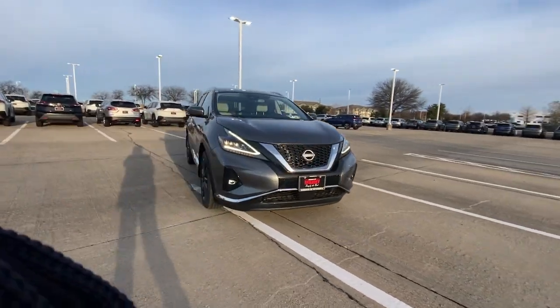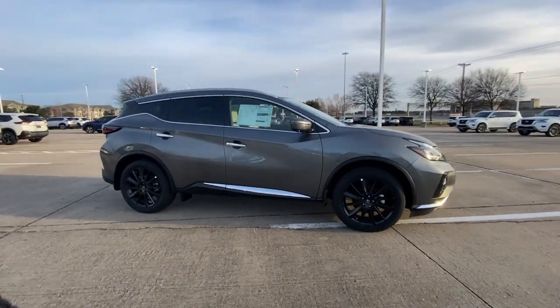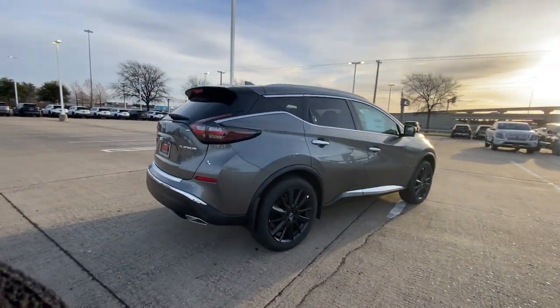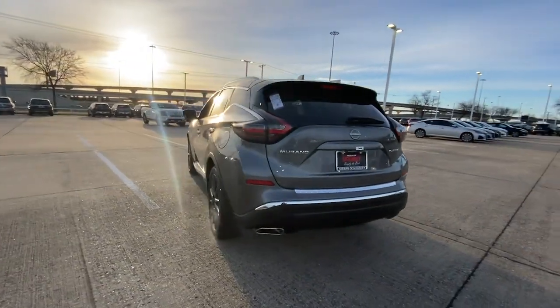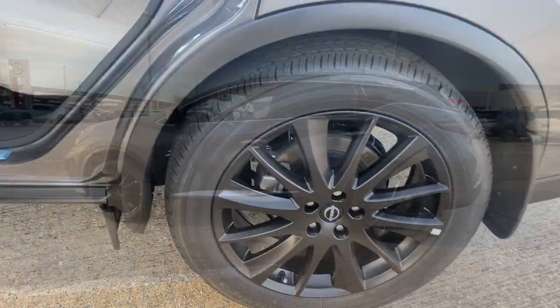Get a feel for the 2023 Nissan Murano. This sporty Murano was designed with your lifestyle in mind — from its generous cargo space, to its silky smooth ride, to its advanced safety and infotainment tech, this deluxe midsize crossover infuses every journey with confidence.